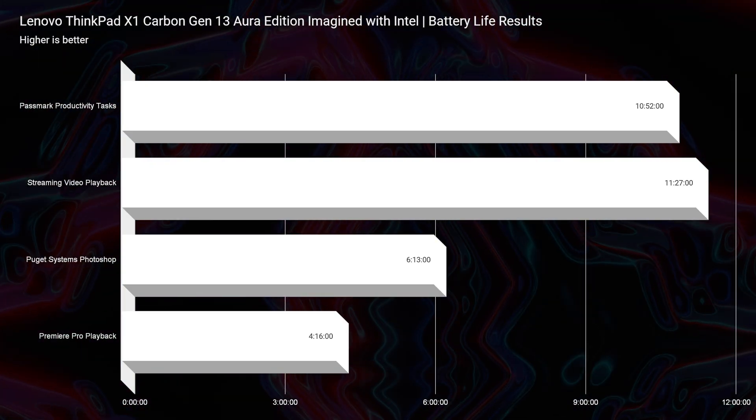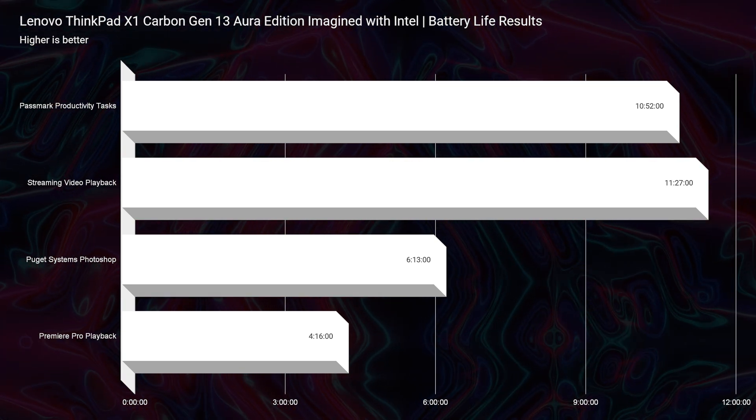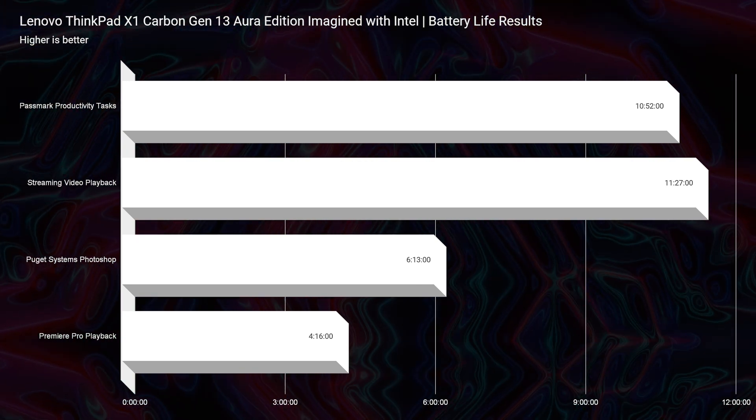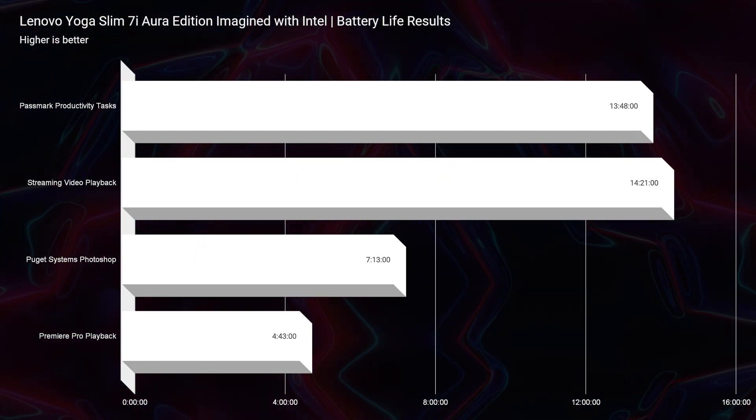One complaint I have for this device is the 57 watt-hour battery. Though Intel and Lenovo worked closely together to produce efficient laptops, and the battery life is one of the best we've ever seen for the ThinkPad series, I just wish they would have given it a slightly larger 70 or 73 watt-hour battery. A similar Aura Edition laptop, the Yoga Slim 7i, comes with a 70 watt-hour battery and got slightly better battery life results.